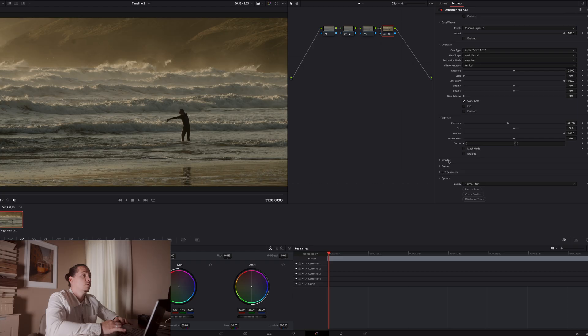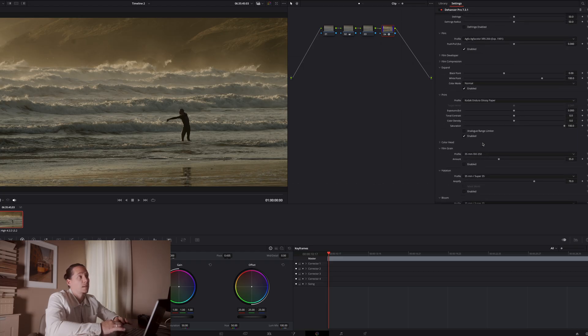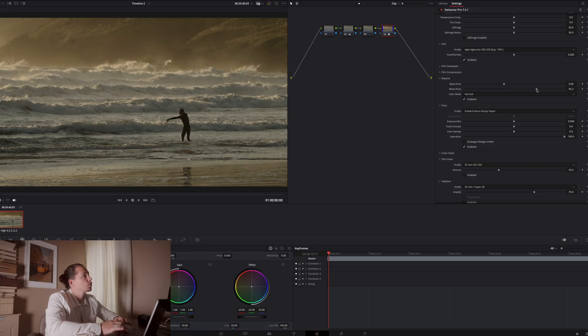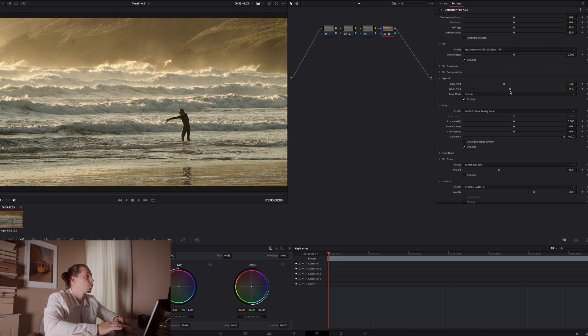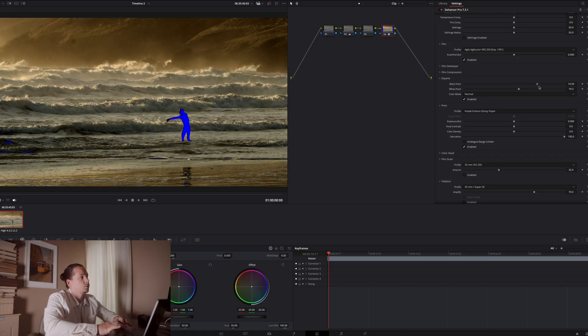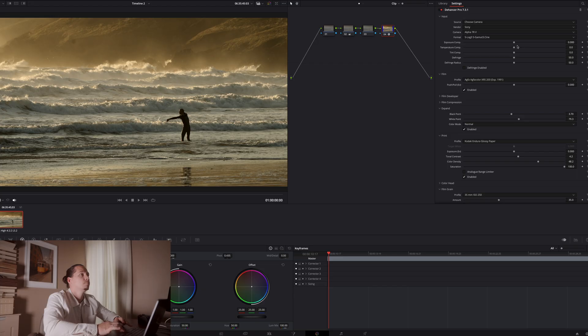I'd like to use the monitor clipping feature and then adjust our blacks and whites accordingly so I can push them. It shows us when we're clipping our whites, so we bring this back to where we're covered, and the same with our blacks. It's a very contrasty scene, so we'll reduce this a little more. I'd like to increase the tonal contrast just a touch and color density quite a bit to pump those colors up, then maybe lift the exposure just a touch — being careful of those whites and highlights.